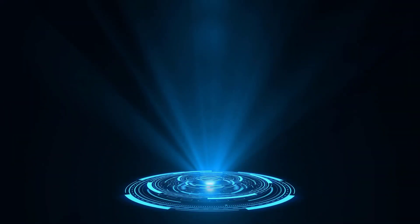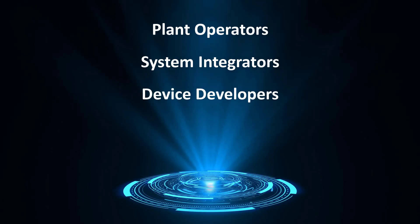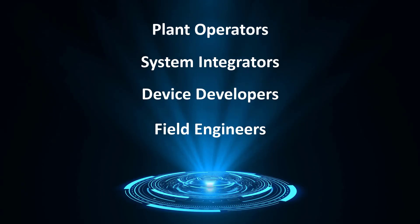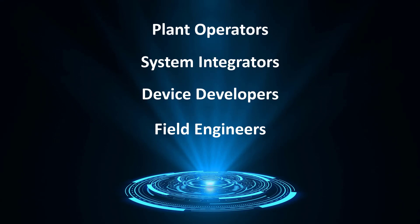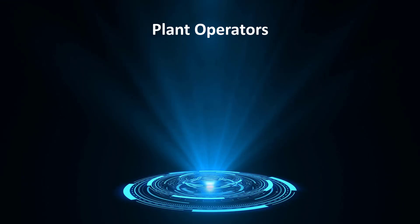The MobiLink is perfect for plant operators, system integrators, device developers, field engineers, and other users in the process industry. This could be food and beverage, oil and gas, chemical and pharma.